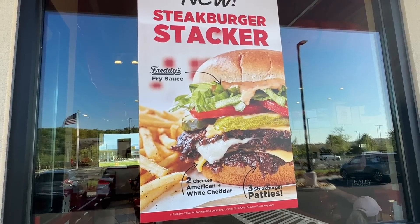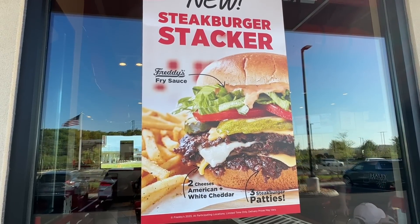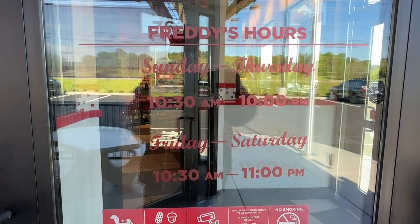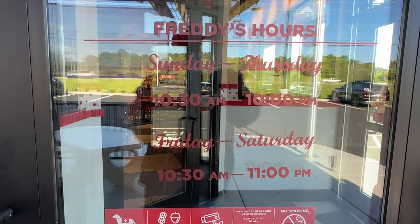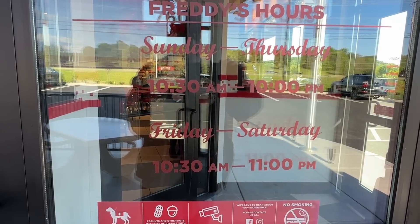Three steak burger patties, two cheeses - American and white cheddar - and Freddy's fry sauce. Here are Freddy's hours: Sunday through Thursday 10:30 a.m. to 10 p.m., Friday and Saturday 10:30 a.m. to 11. Let's head in.